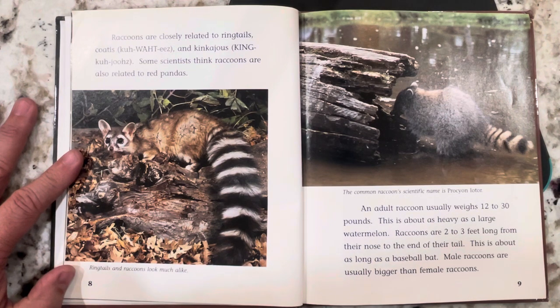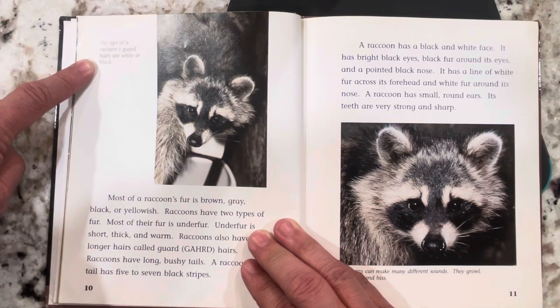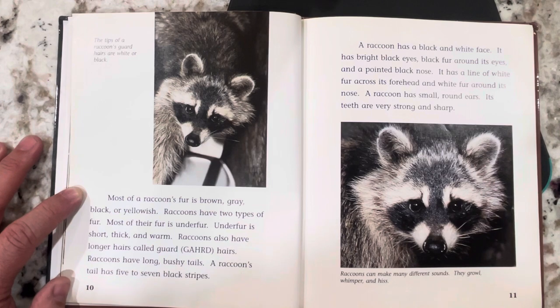Raccoons are two to three feet long from their nose to the end of their tail, about as long as a baseball bat. Male raccoons are usually bigger than female raccoons. The tips of a raccoon's guard hairs are white or black. Most of a raccoon's fur is brown, gray, black, or yellowish. Raccoons have two types of fur: underfur, which is short, thick, and warm, and longer hairs called guard hairs. Raccoons have long, bushy tails with five to seven black stripes. A raccoon has a black and white face, bright black eyes, black fur around its eyes, and a pointed black nose. It has white fur across its forehead and around its nose. A raccoon has small, round ears, and its teeth are very long and sharp.